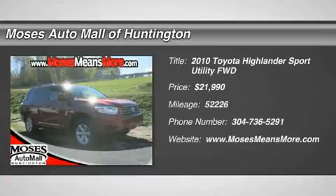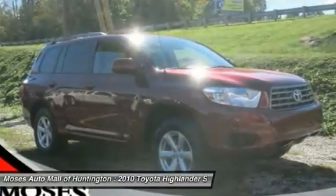Come in and take the 2010 Toyota Highlander Base out for a spin. The Highlander is Salsa Red Pearl with an ash interior.